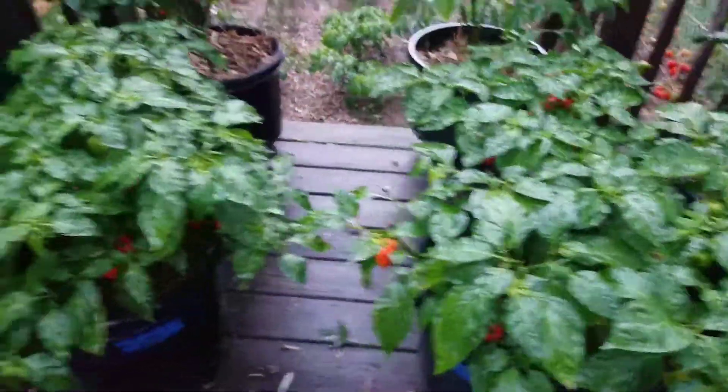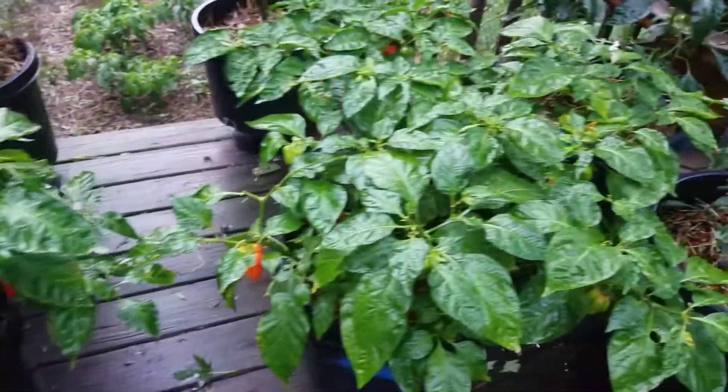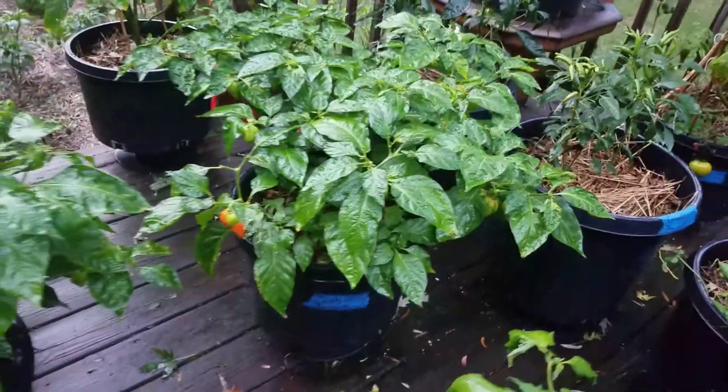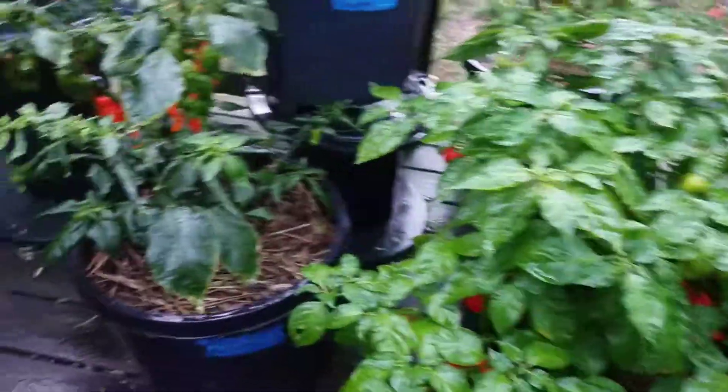Here's the Caribbean red and the Scotch bonnet right here. It's gonna be hard to see what we got going on there until I get up underneath. So let me work my way back to those.